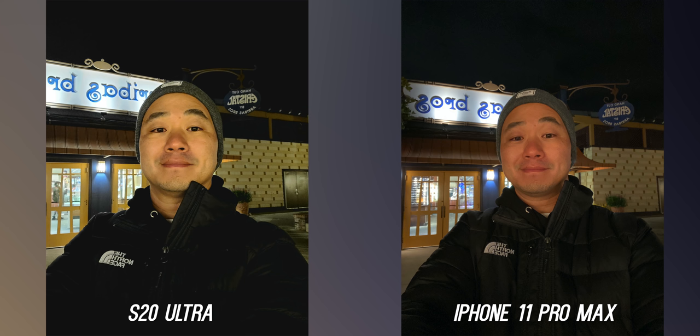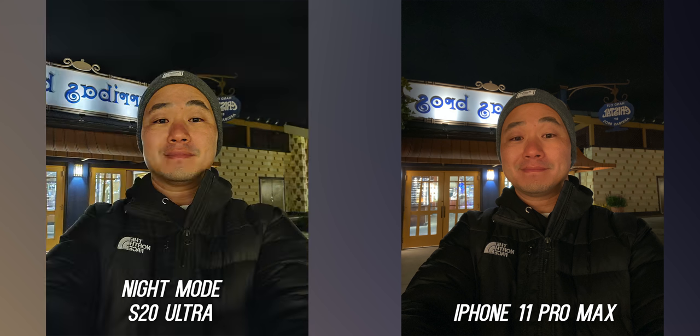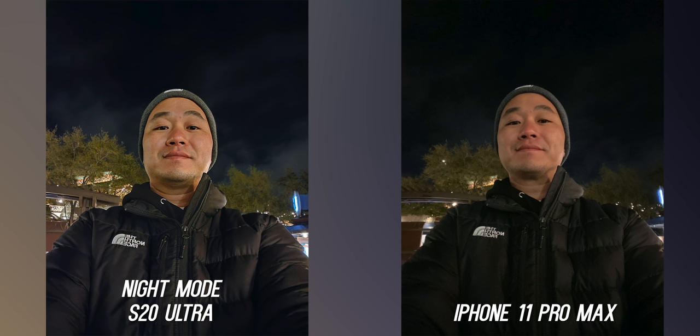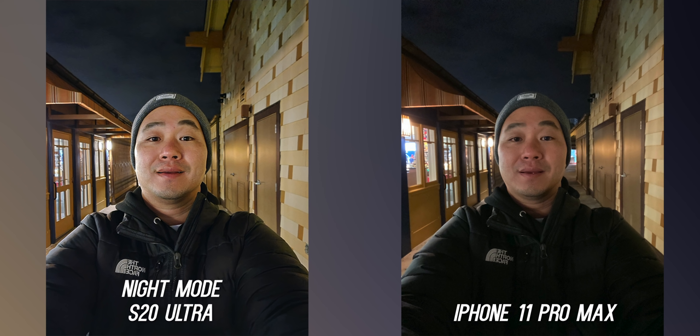Selfie takers, you're going to love this — tons of improvement here at night. Regular selfies look fantastic especially in the bin mode, and you can take 40 megapixel shots if you want. The night mode for the front-facing camera on the Ultra makes this unfair — just look at the details on the S20 Ultra. No denying the winner here; the sharpness is impressive.